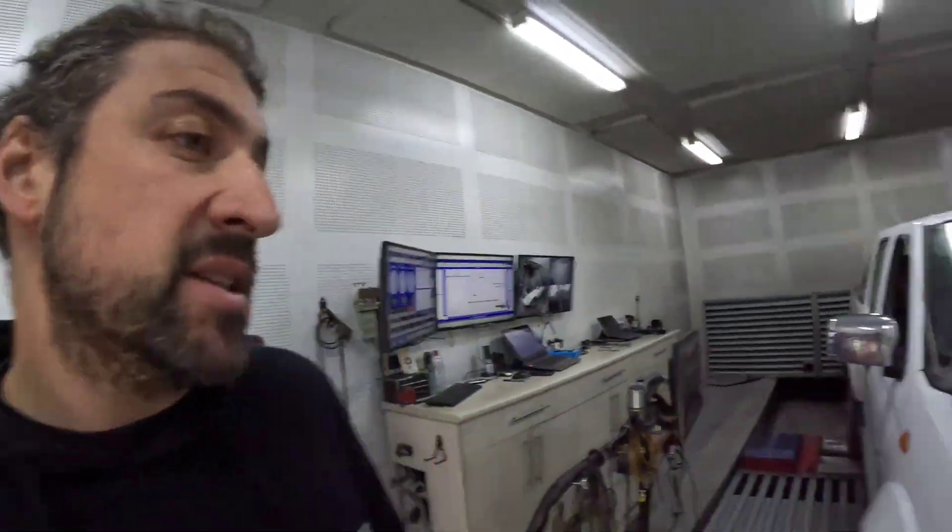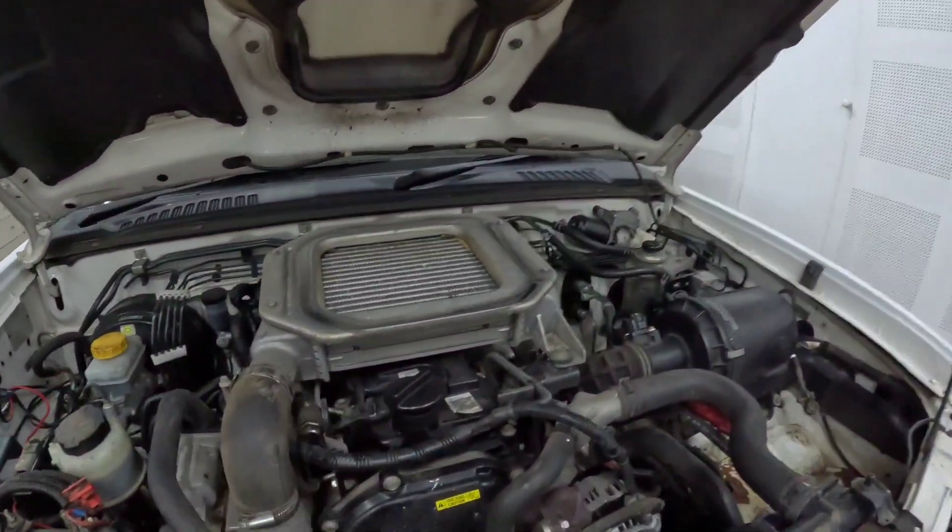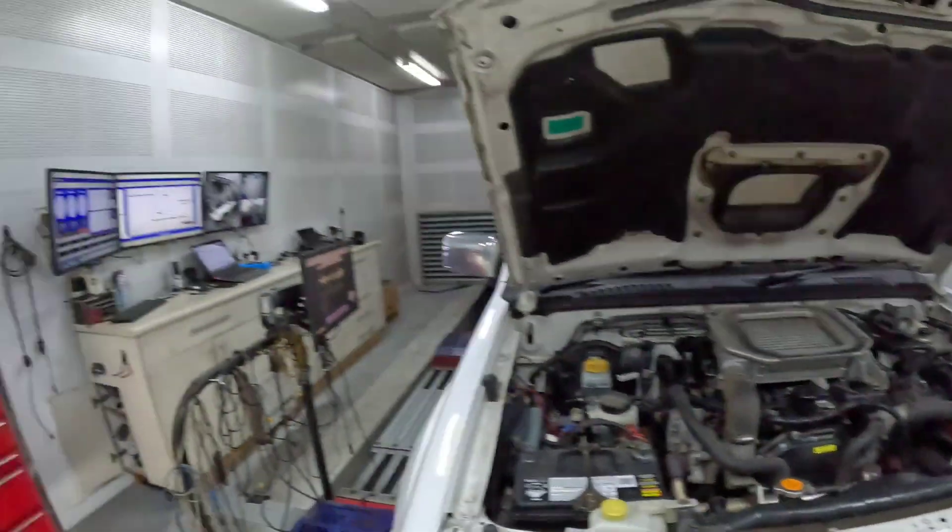Nissan D22 Navara with the 2.5 litre engine and the top-mount intercooler — not a car that's very popular for getting upgraded, probably because people don't realize they can.